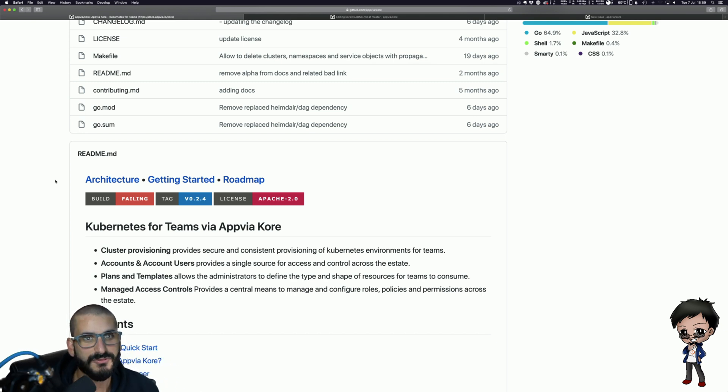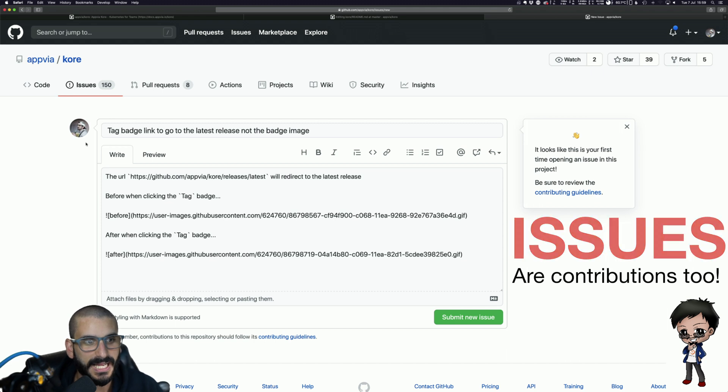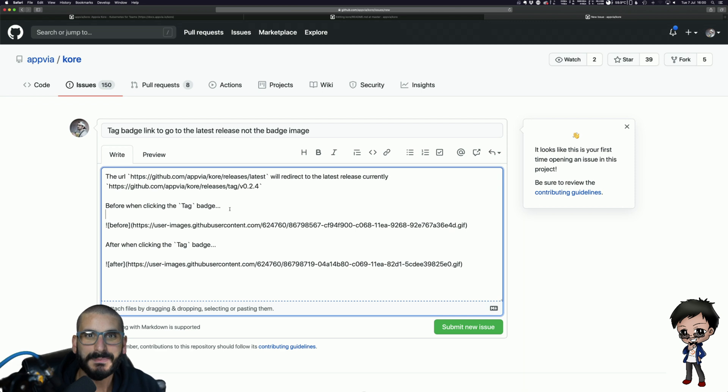Let me raise an issue. Here's the issue — I've called the title 'Tag badge link to go to latest release, not badge image.' I've shown exactly what the URL is that it'll be going to, which redirects to the latest release. To make your issues and pull requests stand out and make it really easy for project maintainers to understand, it's always good to add images. I've taken things a little bit further and actually added animated GIFs.